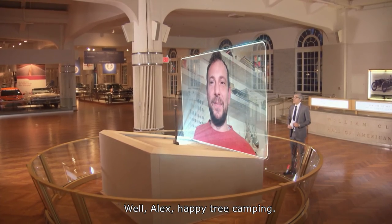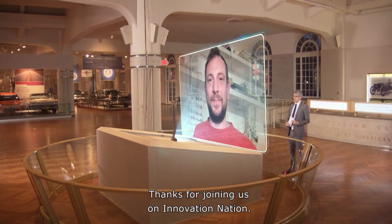Well, Alex, happy tree camping. Thanks for joining us on Innovation Nation. Thanks, mate.